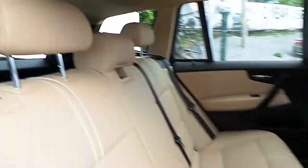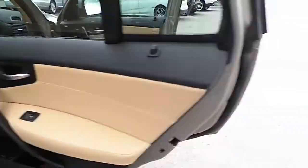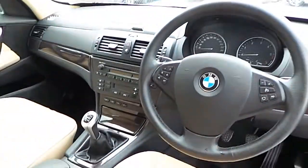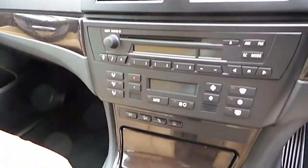The car has a Nevada sand and black interior, a leather sports multifunction steering wheel with cruise control, and dual climate control with air conditioning.